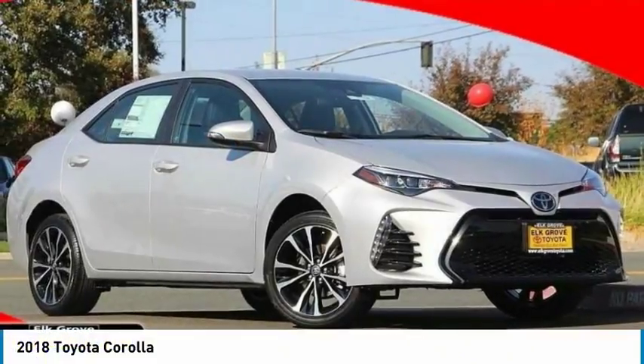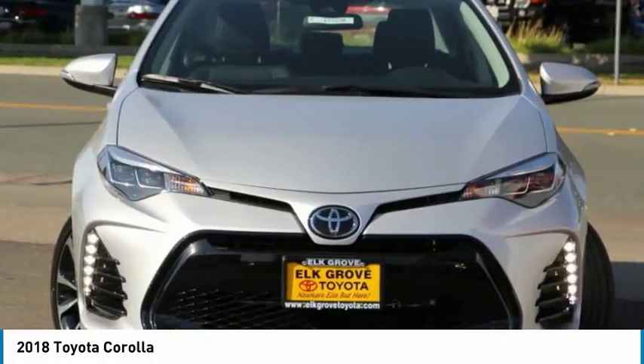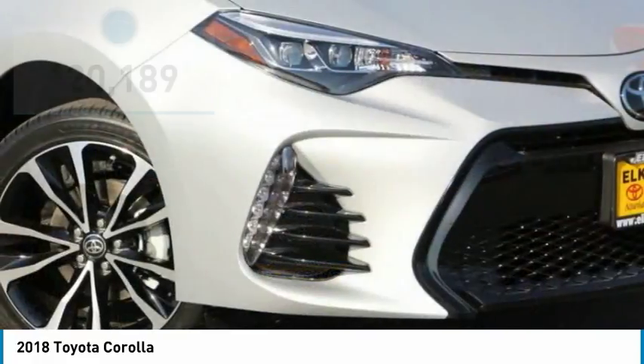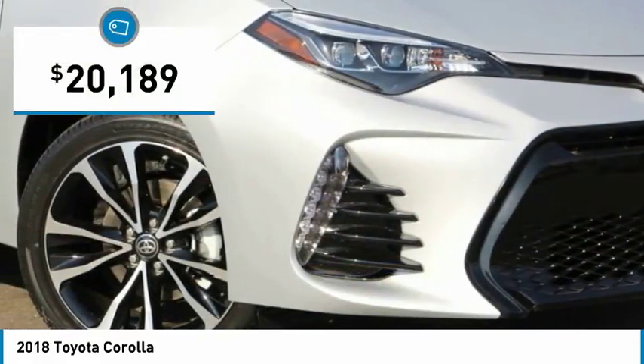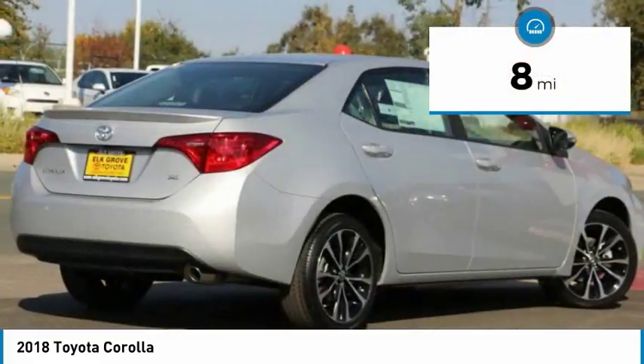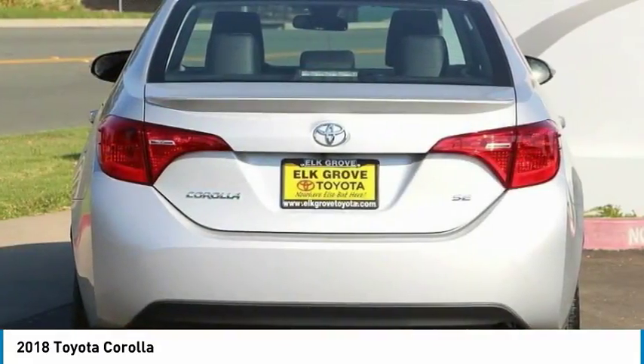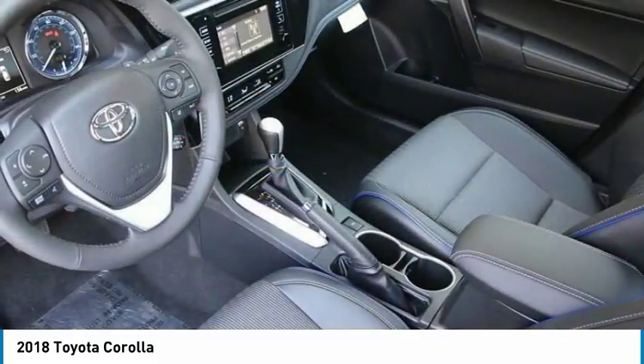I'm pleased to show you the 2018 Corolla. The Corolla is still a great option for those who want dependability, comfort, and value, and is priced below $25,000. This vehicle has less than 100 miles. This vehicle offers reliability and good looks at a great price. So come in and take a test drive today.